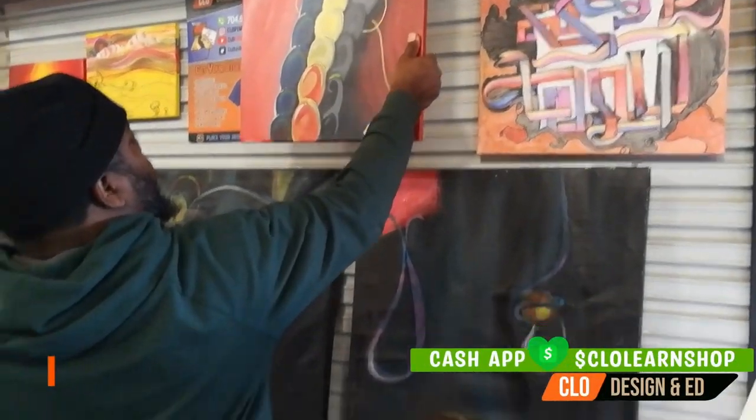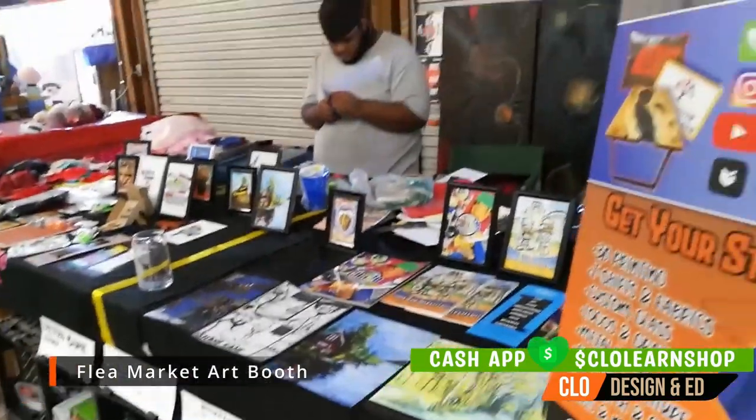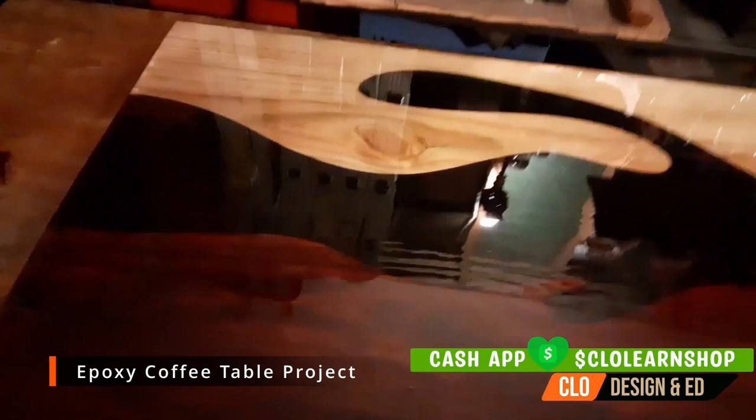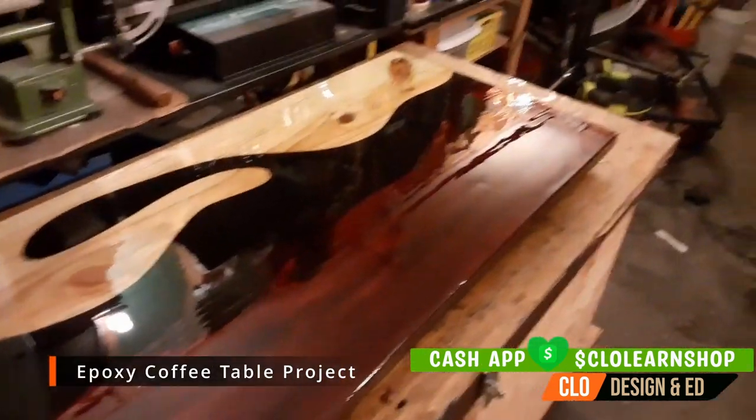Hey guys, it's been a minute. Appreciate you tuning in to CLO Ed TV. In this video we'll give some updates and also showcase some very cool art. Let's start with the updates first. CLO Learn Shop builds custom furniture and there will be a video coming out about a cool epoxy table — be sure to stay tuned within the next couple of weeks.